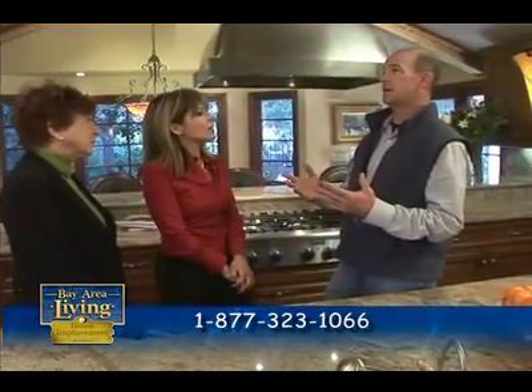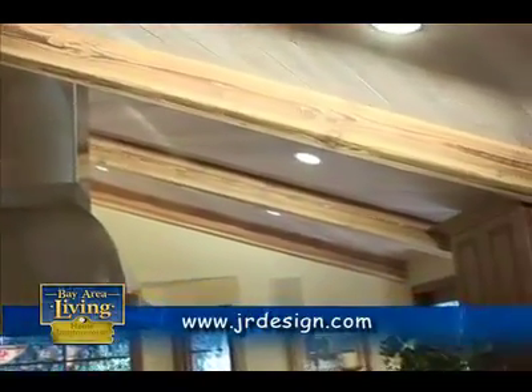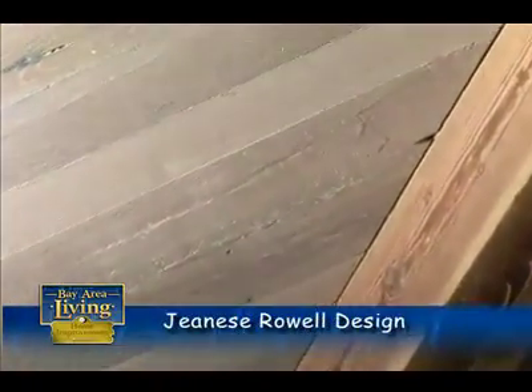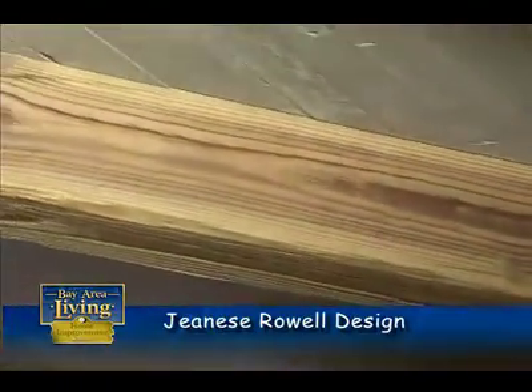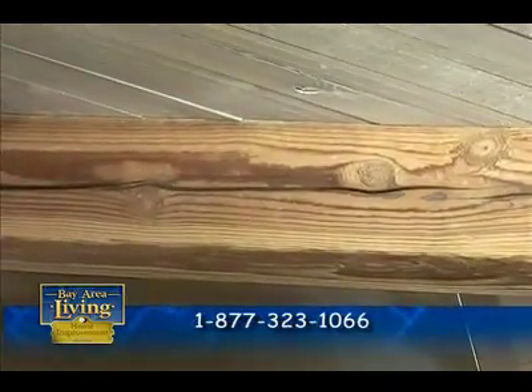Why do you use reclaimed? Aside from the obvious green aspect, number one, it's 100% recycled. It's dry and stable — it's not going to shrink or twist on you. Reclaimed lumber really offers that warmth, character, and charm that everybody's looking for in a new project. You'd have to work pretty hard to distress it to get that kind of look. You can't duplicate Mother Nature. And it's good for the planet — recycling, environmentally friendly, nothing's being cut down.